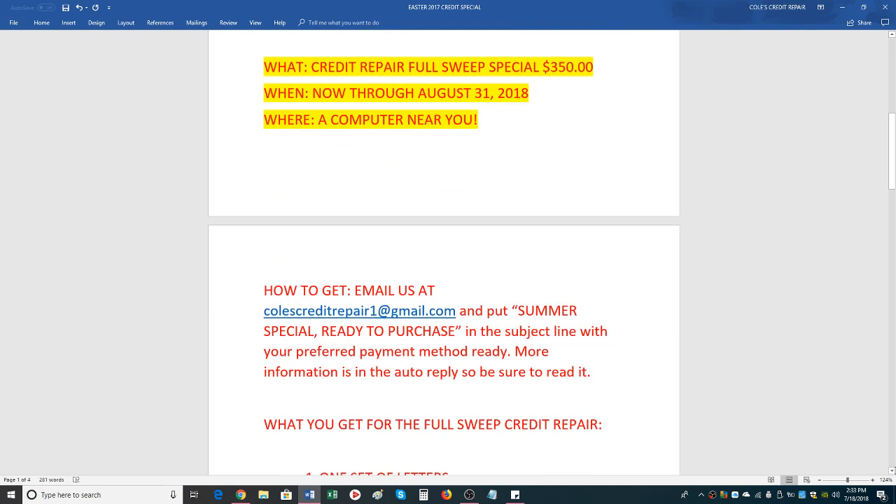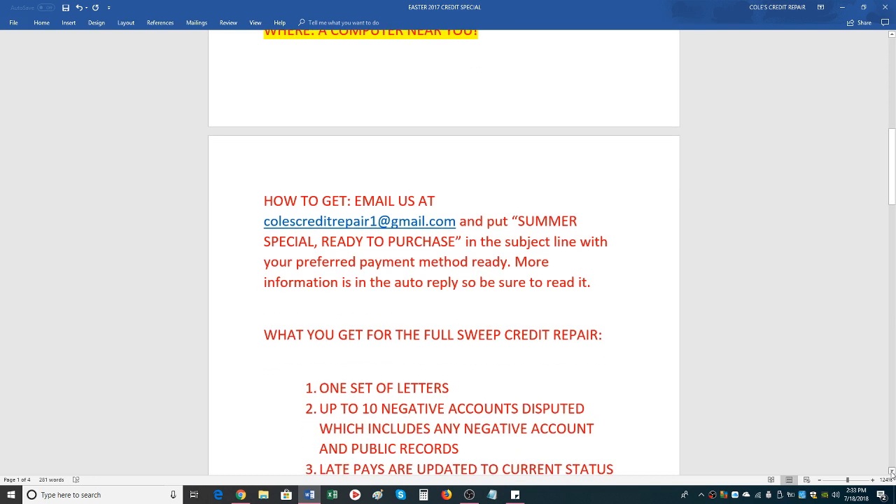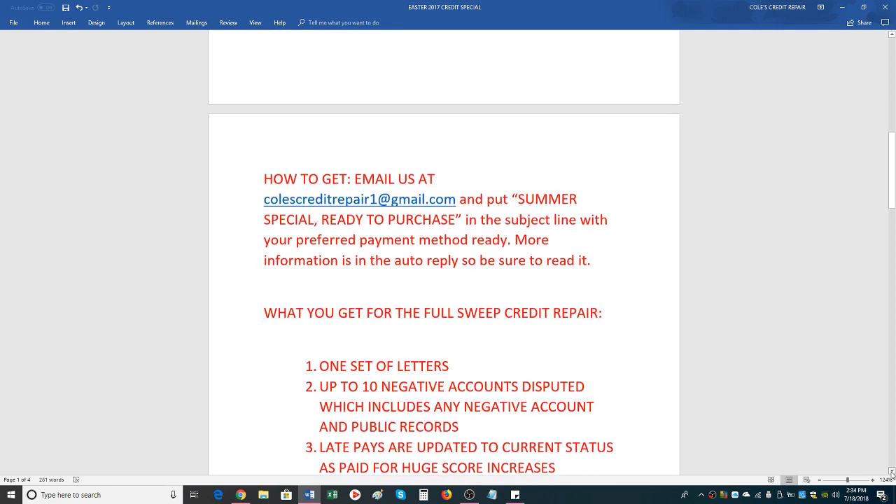My email is colescreditrepair1 at gmail.com. You'll put 'summer special ready to purchase' in the subject line, or if you want to refer customers, put 'credit repair referral program' in the subject line.